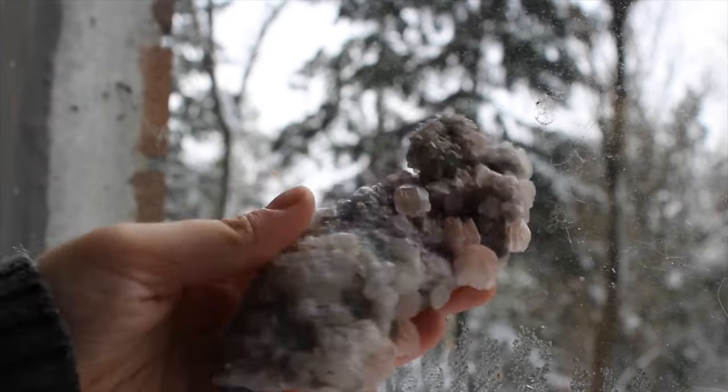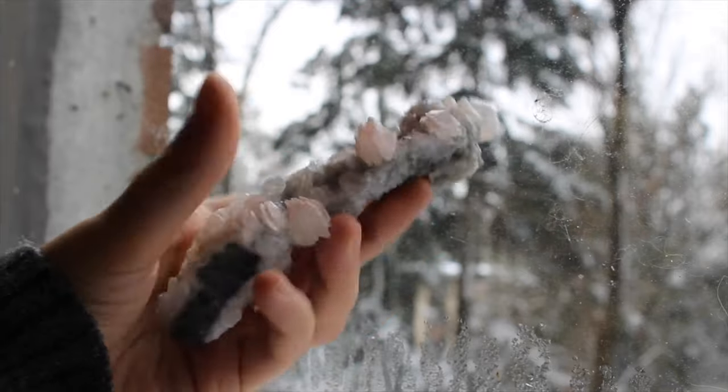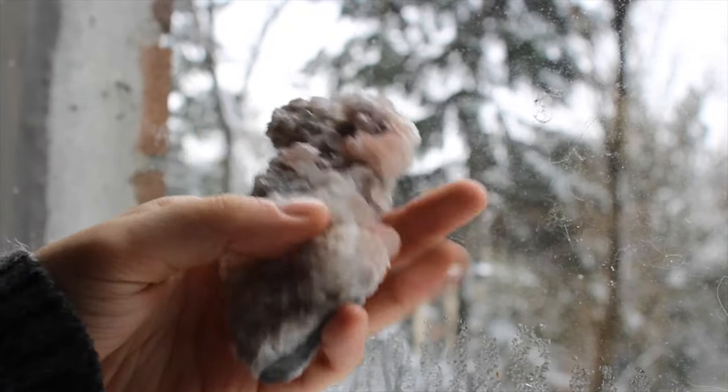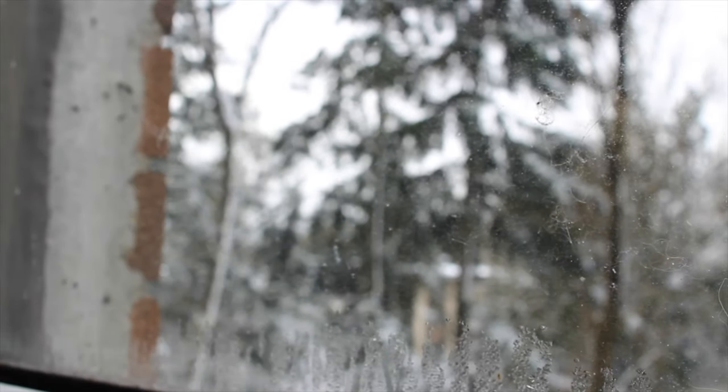Then I have this wild double-sided UV reactive calcite. It UV reacts to this super bright pink and then it's also got patches of chlorite quartz on it. So yeah, I could stare at this thing for hours.